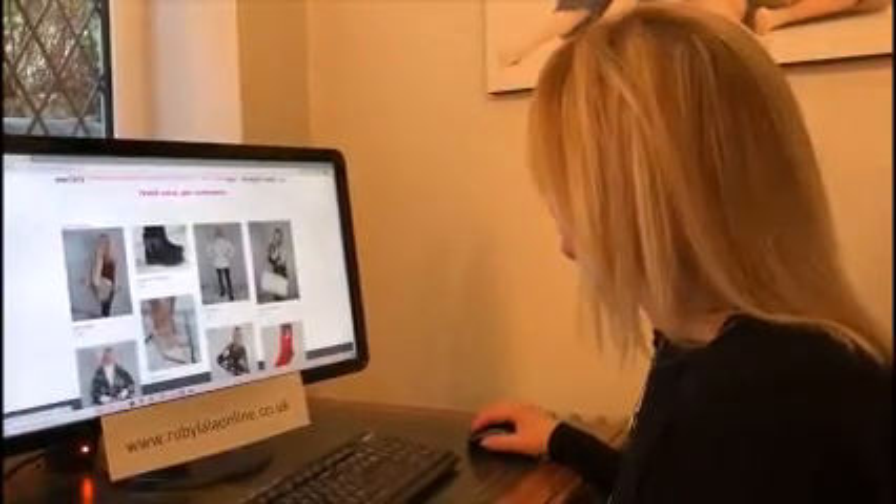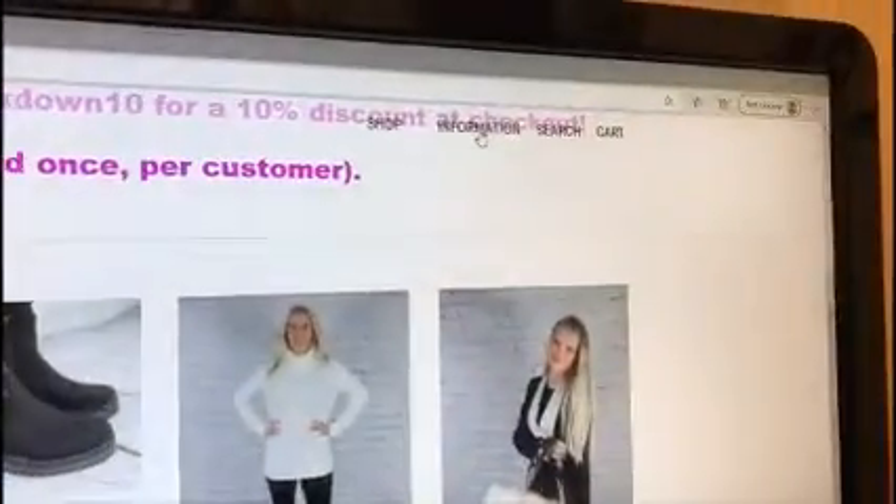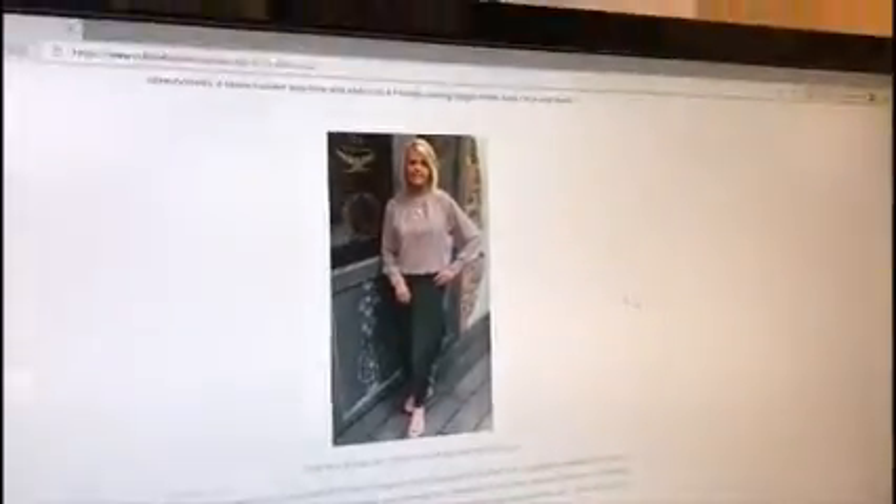Just going across the navigation bar — I've covered the search, the cart, and the shop. On the 'Information' section, if you press that it tells you a little bit about us. I might update that soon. So there's me — if I haven't met you, nice to meet you!